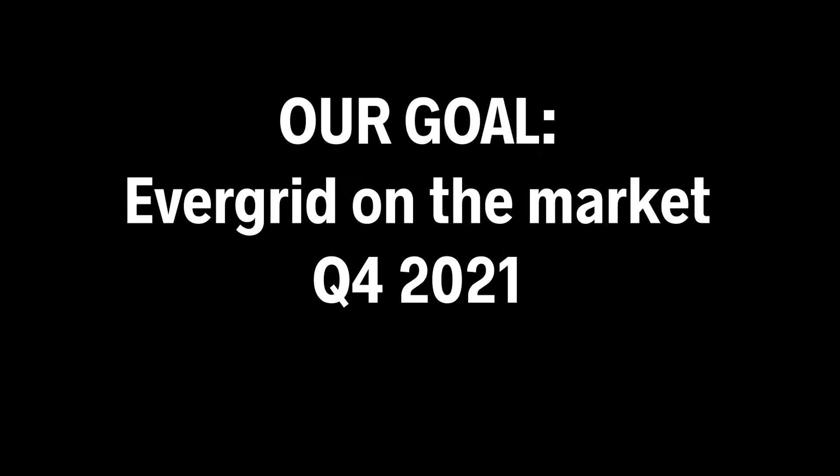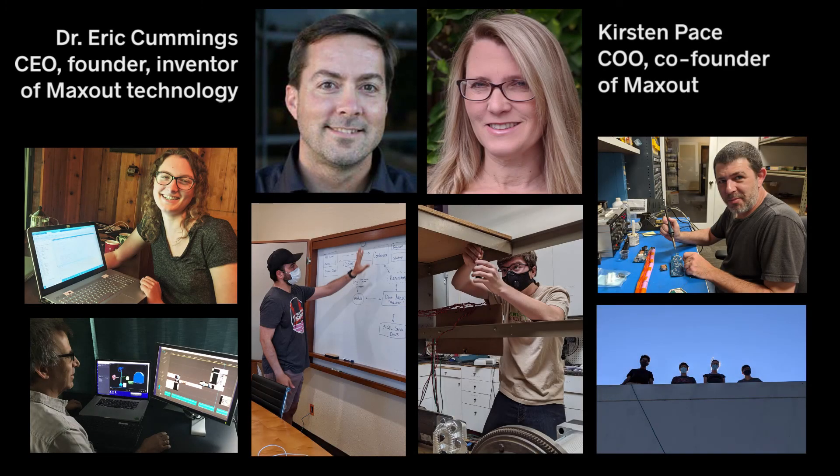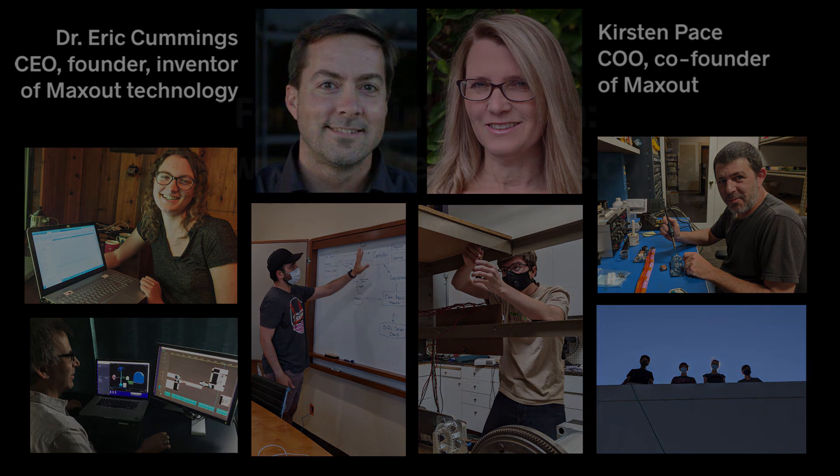Our goal is to have EverGrids on the market within the year. It's an aggressive target, but with our focused, well-coordinated team, we're up to the job. And with American Made Solar's help, we believe we can get there.